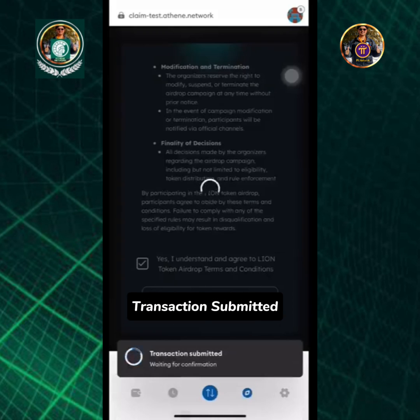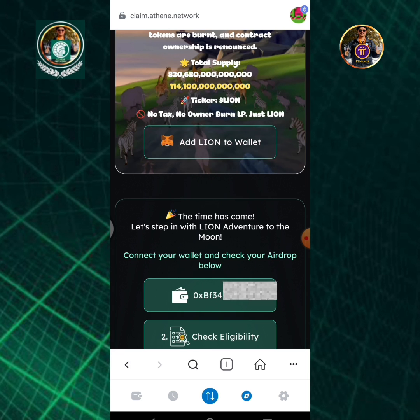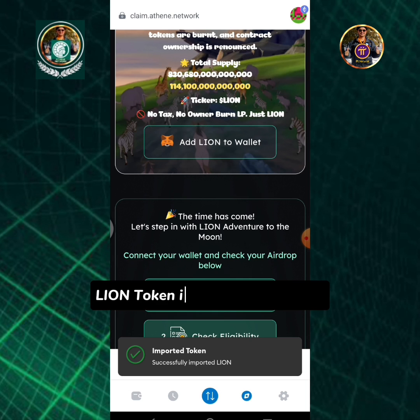Add Lion token. Transaction submitted. Tap add Lion to wallet. Tap add token. Lion token imported successfully.